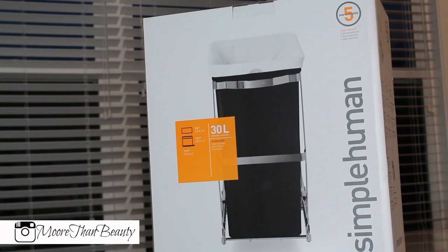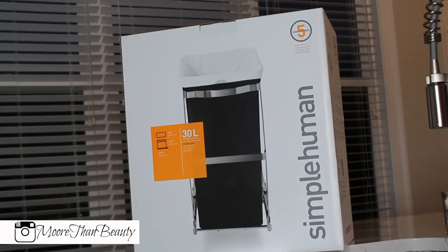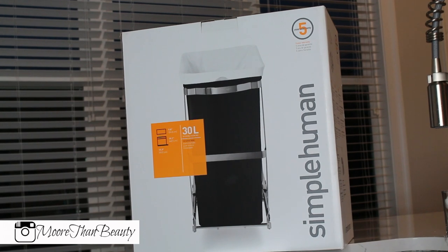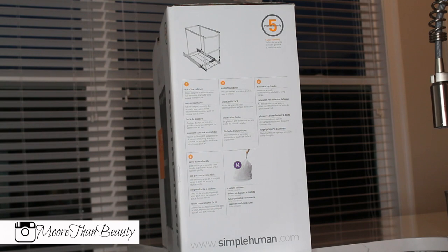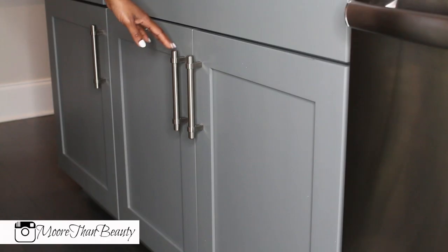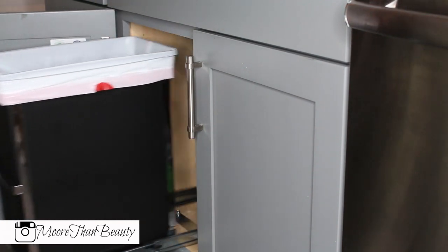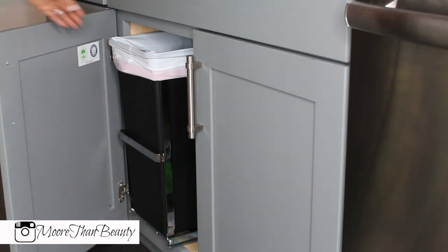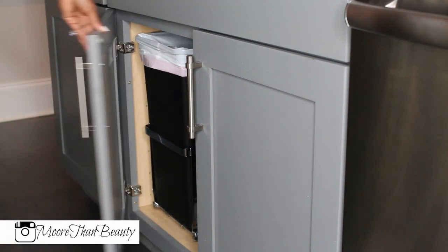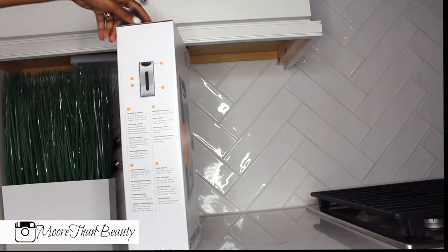The next thing is my Simple Human stuff. It did not record this part of the video, so I'm going to show you the Simple Human items. I purchased this Simple Human trash can from Amazon — it's 30 liters and the cool thing about it is it doesn't take up space in your kitchen. You simply install it under your sink, leaving two inches of room for it to go in and out. I really do love this, and this video is not sponsored.